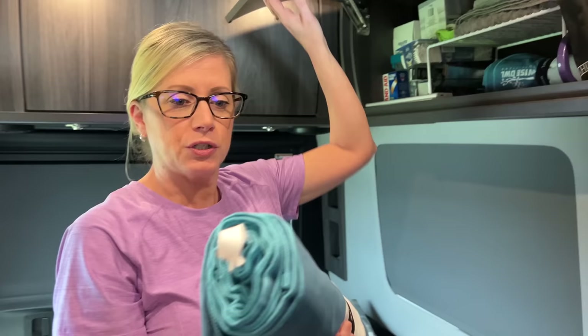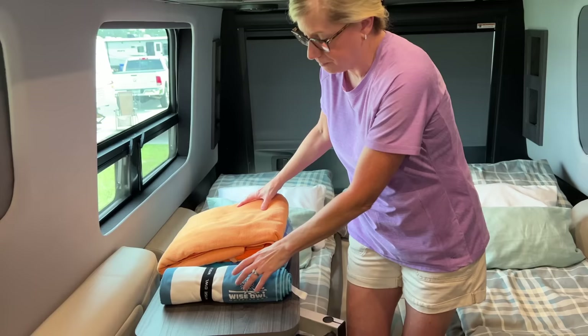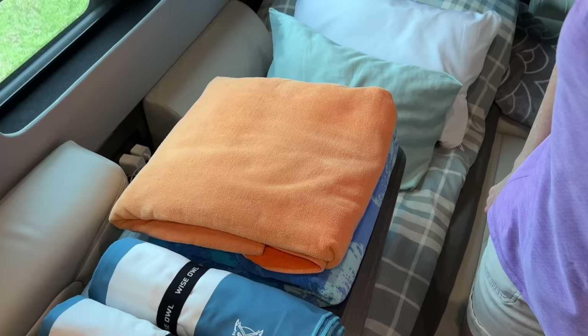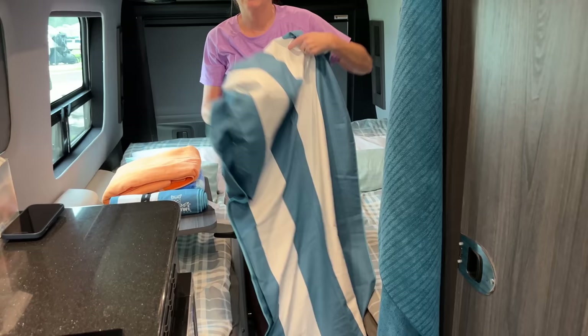We also have another set of towels — beach towels called Wise Owl. They are very compact. We found them on Amazon and have them in our Amazon store. This is what we had before as beach towels, so you can see quite a bit of difference. We have two of them. They take up much less space, and they're actually very large — they almost could be a blanket. They come with their own carrying strap.